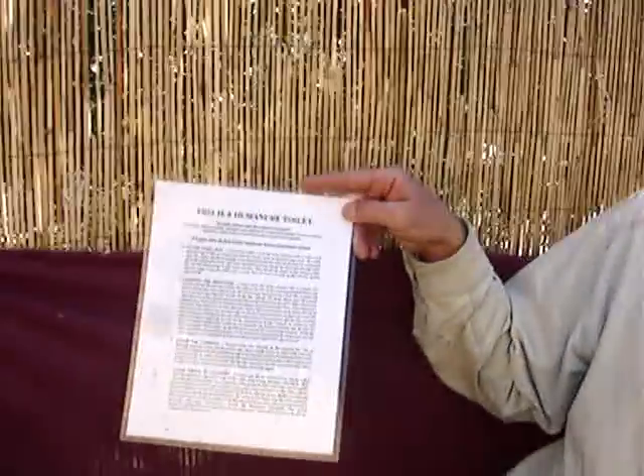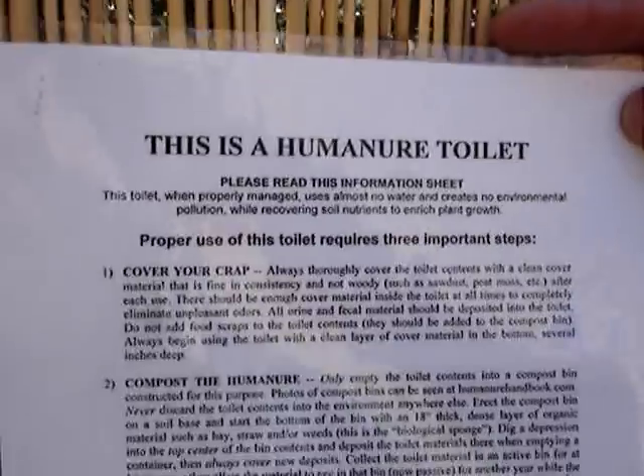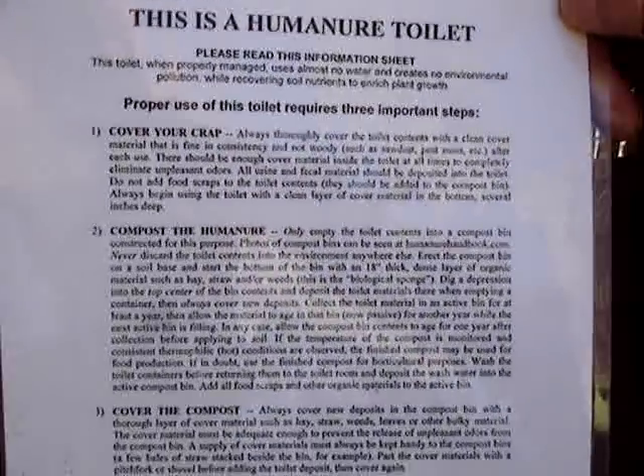There's also an instruction sheet so users understand how to use this toilet. We've had really good compliance and everybody gets it here because people are already tuned in to natural building and the requirements of this toilet.